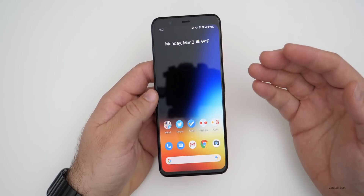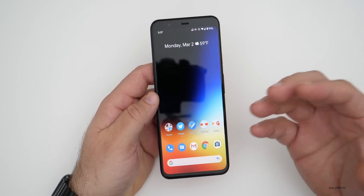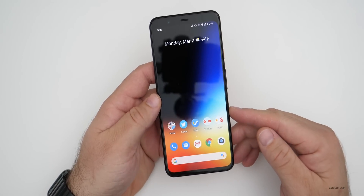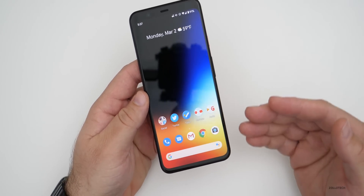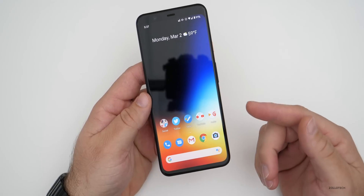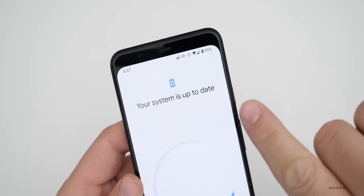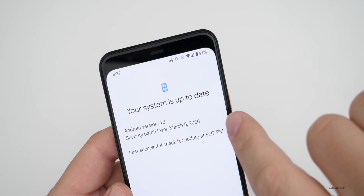There's a feature drop that goes along with this, so I'm going to go over all the new features and then go over all of the updates along with the security bulletins and things like that. I had to sideload this — it was about one and a half to two gigabytes — because it wasn't showing up, but you'll see it says up to date, version 10, March 5th 2020.